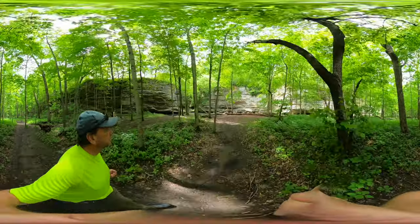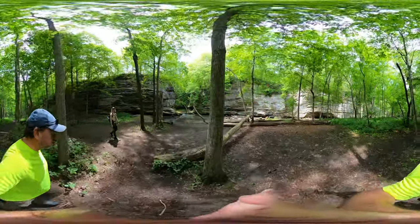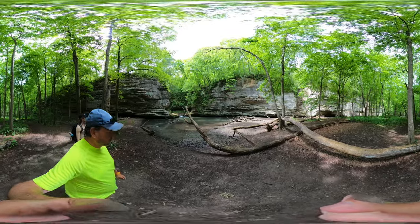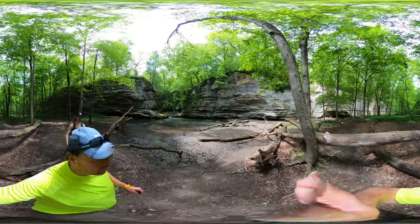This is a gorgeous canyon. If it were a few more degrees warm, that's part of the fun of Starved Rock — being able to go into the water. That's what we did last year. We must have been here in June, a little further into summer.